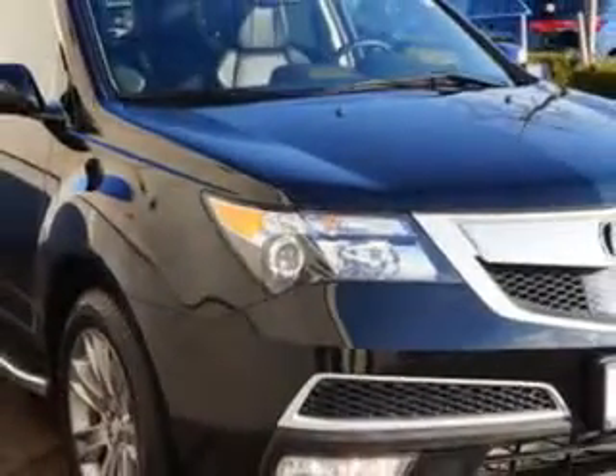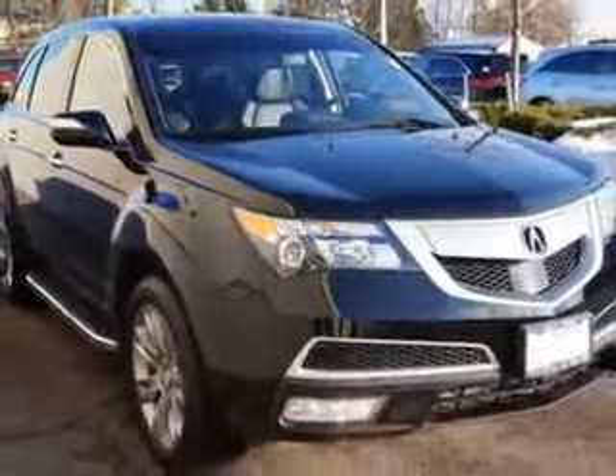equipped with a six-cylinder engine and an automatic transmission. Enjoy an impressive 21 miles to the gallon on this family SUV, with features like power windows,